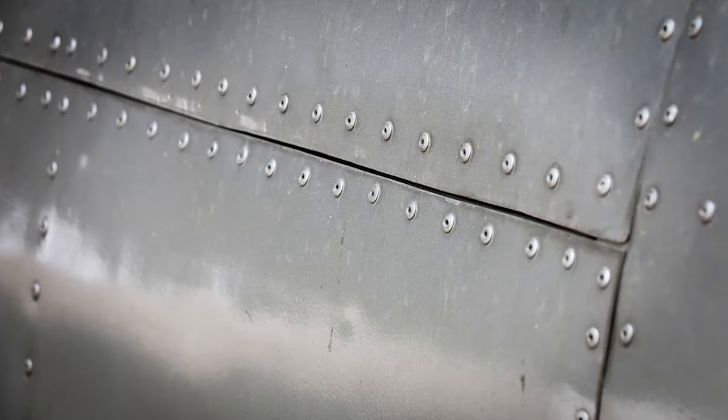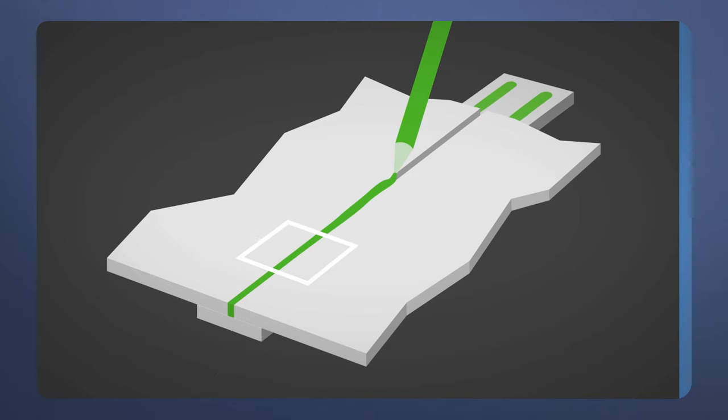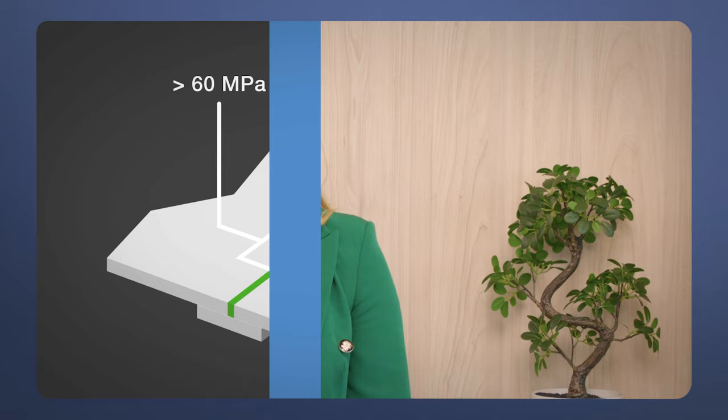When trying to find the best joining method, you'll often stumble across three main methods: welding, mechanical fasteners, and adhesives. We've discussed welding in a separate video, so make sure to click that link. But when it comes to the other two, which one's best?